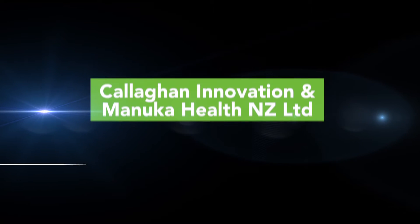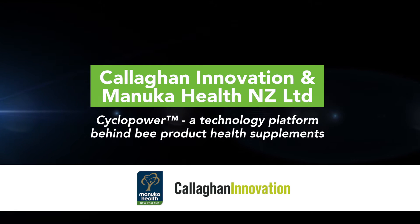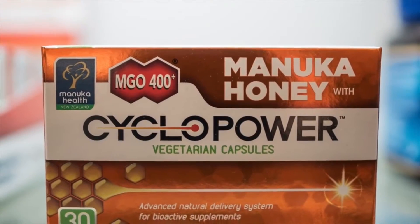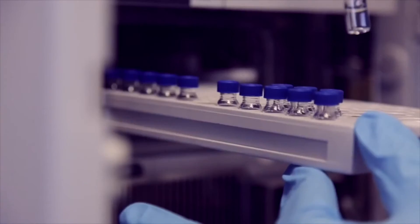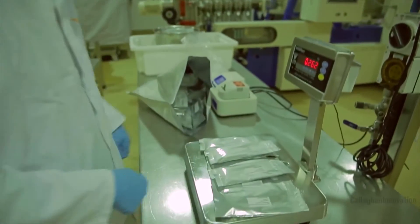Callaghan Innovation and Manuka Health New Zealand have combined forces to create Cyclopower, a technology platform behind honey-based health products. It is a sophisticated way of delivering natural bio-actors to the point where they're needed in the body. The problem with materials like honey is that if you have honey on your toast, the compounds in the honey are all absorbed in your mouth.